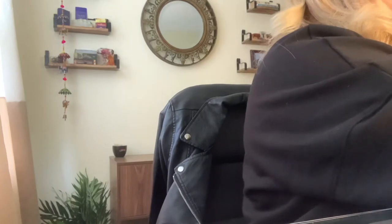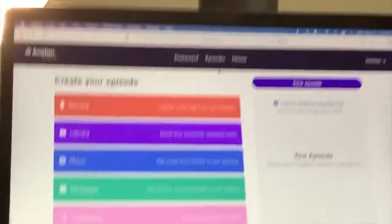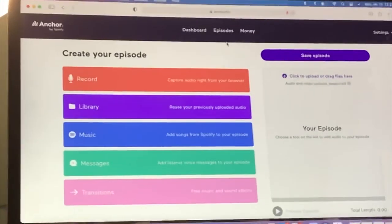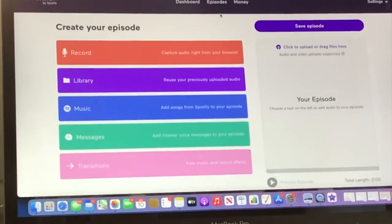Mercury retrograde starts in four days so I feel like I am just getting everything in under the wire — and that is totally fine. I know it seems like a lot, but this is the freedom I was looking for. On Anchor, I'm going to pause this recording, click record, and you can see the little red mic icon letting you know it's picking up my new microphone.